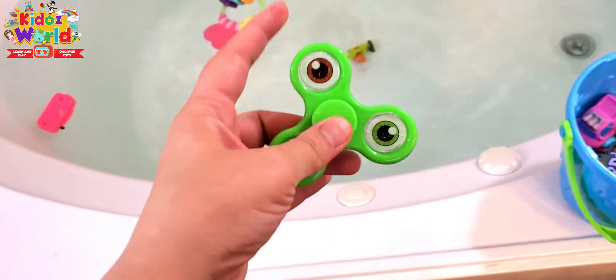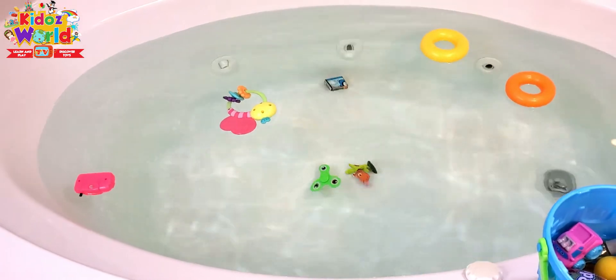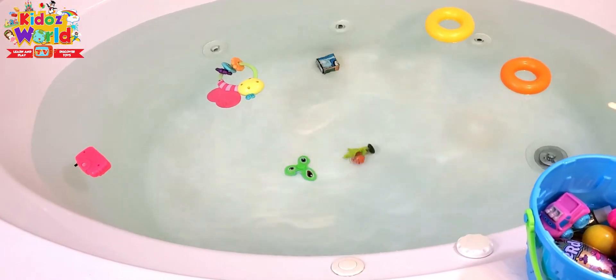Cool, a fidget spinner. Look guys, it's sinking — it went down.